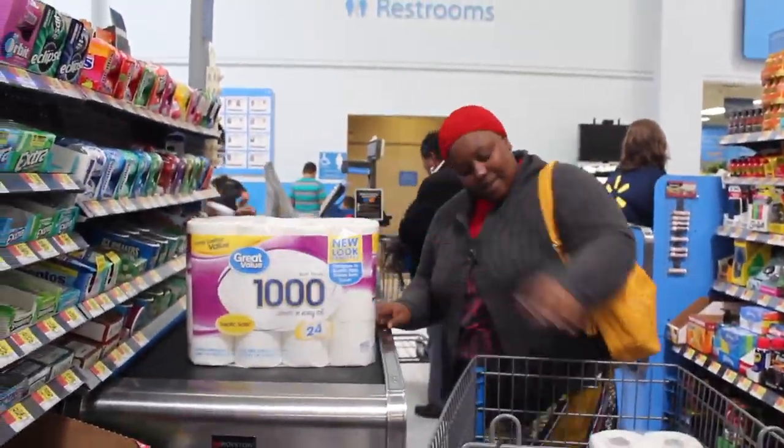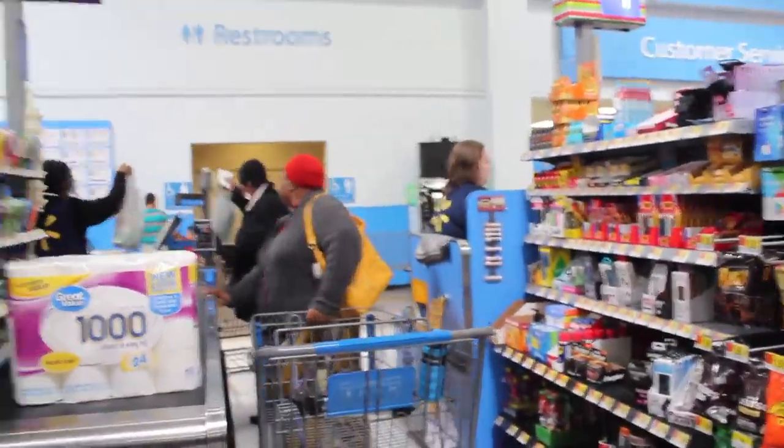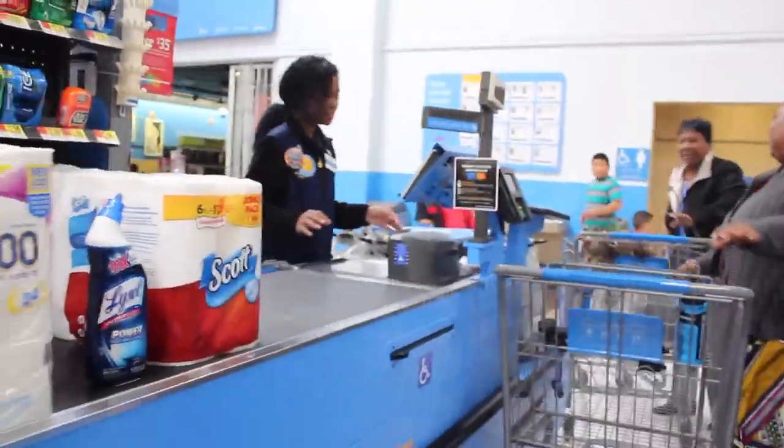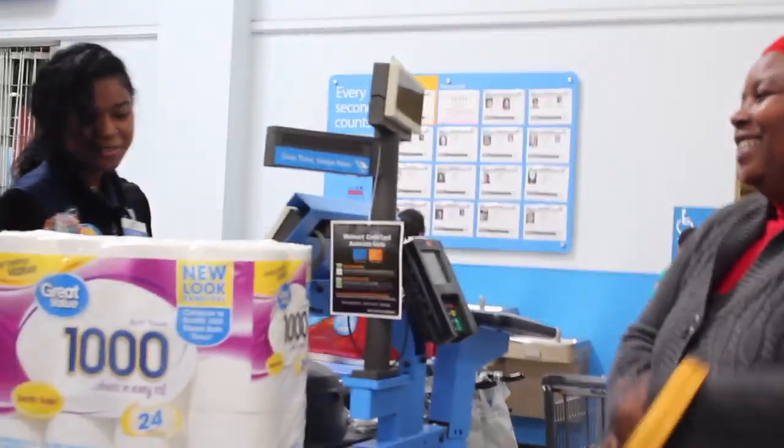At checkout, explain to your refugee that the cashier will accept all or any coupons that they have, as well as their choice of payment. This is also when they should present their food stamps or WIC program card in order to receive their items.